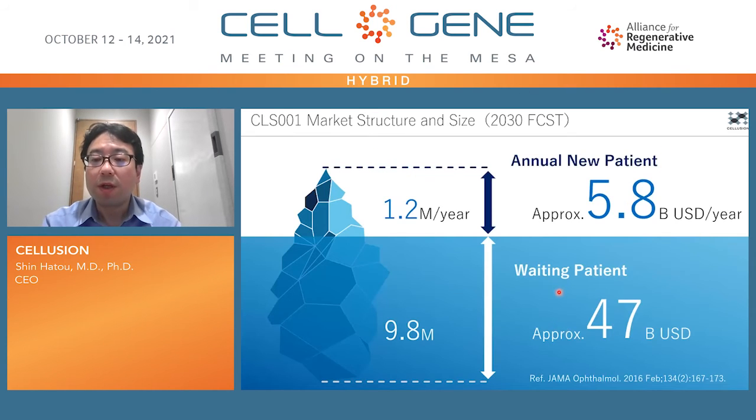So what about market structure and size? Currently there are 1.2 million new patients each year, and this translates into approximately $5.8 billion per year. In addition, there remain 9.8 million patients waiting for therapy globally, and this translates into roughly $47 billion.